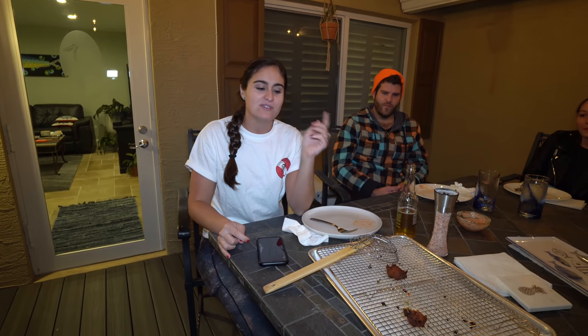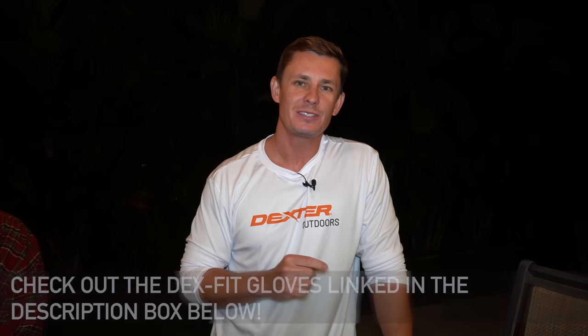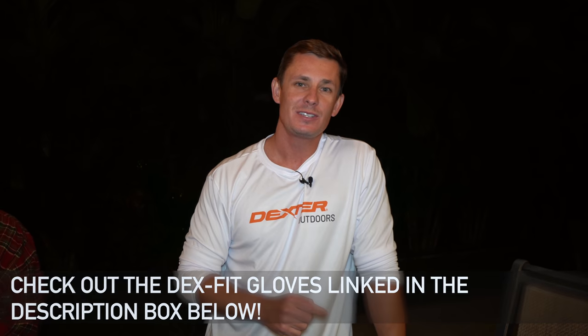The crew agrees the fritters are delicious - the ladyfish flavor combined with all the onions, peppers, and spices worked really well together. Victor points out that almost everyone would call ladyfish a trash fish because of the bones, but you can turn anything into something absolutely delicious as long as you understand what kind of fish it is. Final shoutout to Dex Fit Gloves for sponsoring, and thanks for watching.